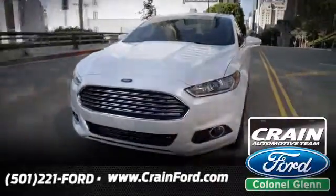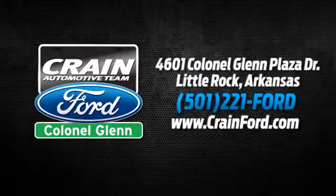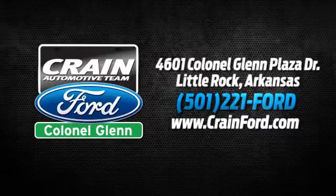Crane Ford Colonel Glenn. We look forward to meeting all your automotive needs. We're conveniently located at 4601 Colonial Glenn Plaza Drive in Little Rock, Arkansas.